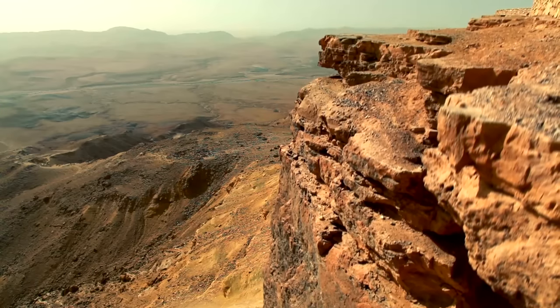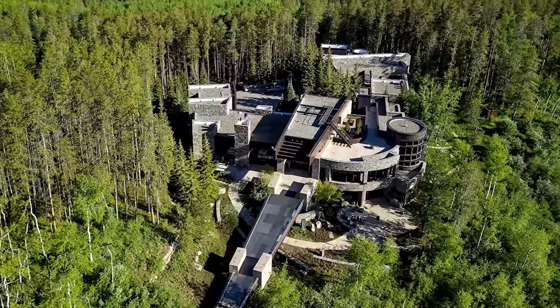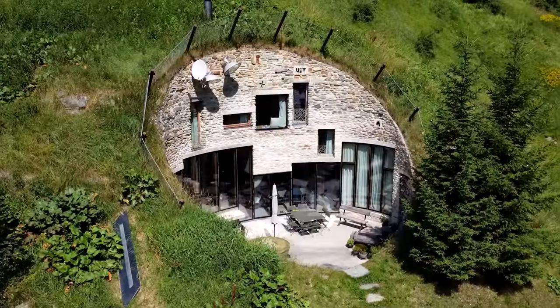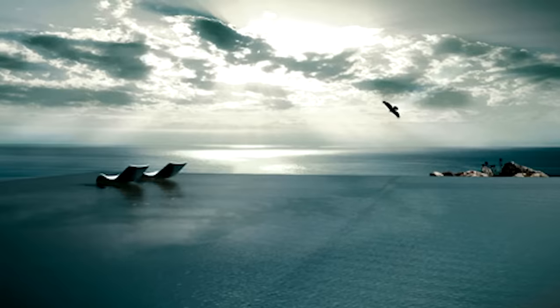All around the world, there are hidden houses with unique designs and vibrant colors. Whether they're located in the middle of the jungle or built right into the edge of a cliff, it seems that for some reason, these homes didn't want to be discovered. Today, we'll be taking a look at 15 of the most unbelievable hidden homes.